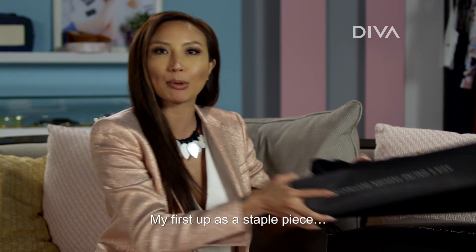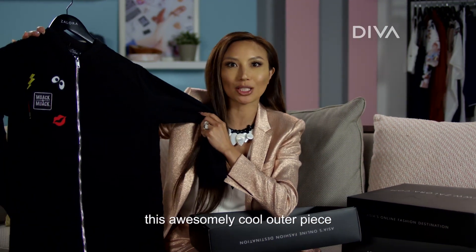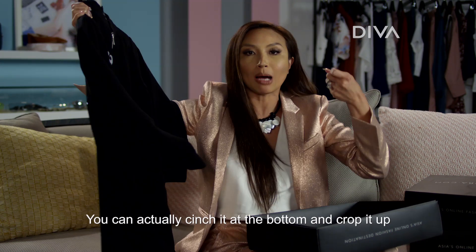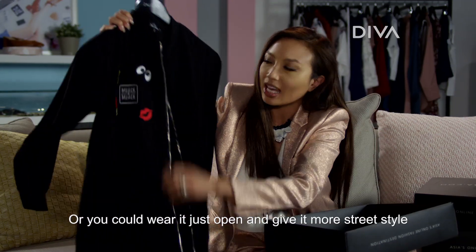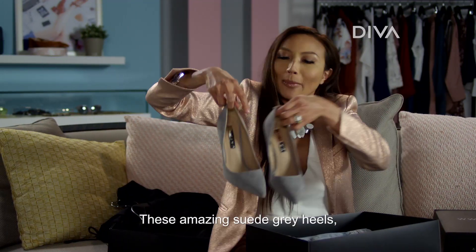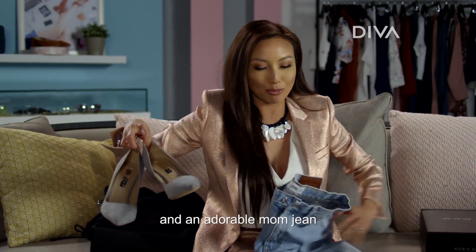Hey everybody, it's Jeannie Mai from How Do I Look Asia. My first up as a staple piece is this awesomely cool outer piece. You can actually cinch it at the bottom and crop it up, or you can wear it just open and give it more street style. But what do you pair on the bottom? These amazing suede gray heels and an adorable mom jean.